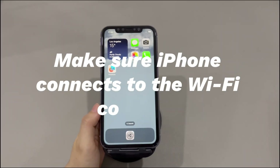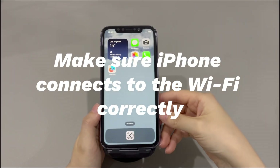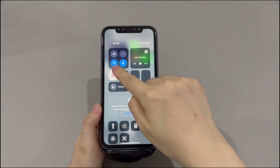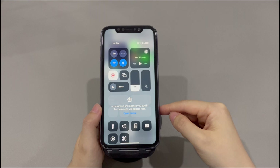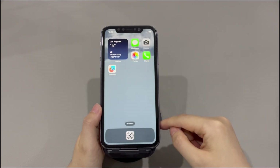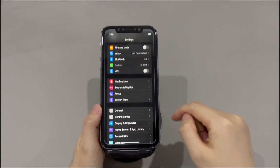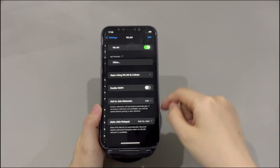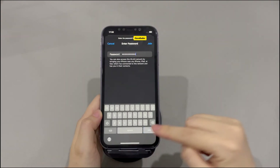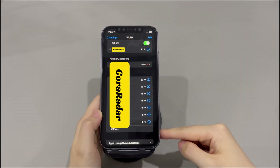Make sure iPhone connects to the Wi-Fi correctly. Turn on the Wi-Fi icon on your iPhone and make sure that airplane mode is off. Place your iPhone within the Wi-Fi signal range. Then go to the Settings app, tap WLAN, find and tap the name of the right Wi-Fi network, enter the right password, and the iPhone should be connecting to the Wi-Fi.